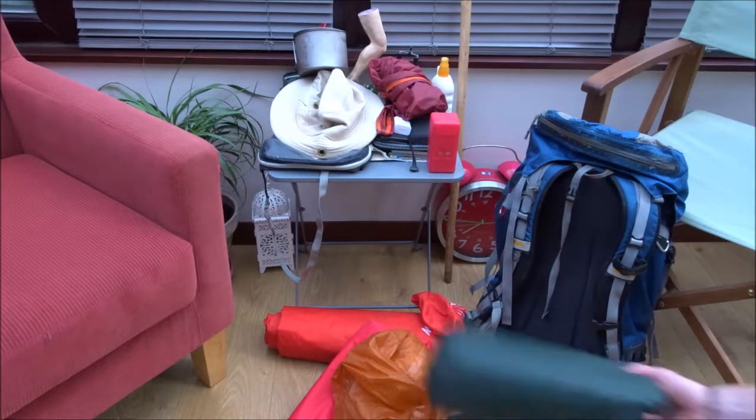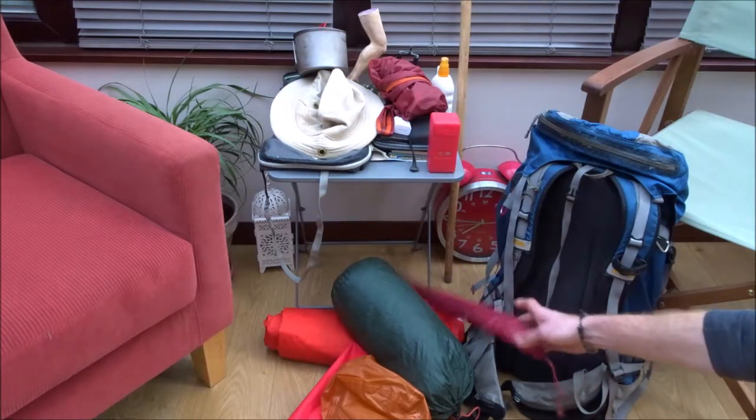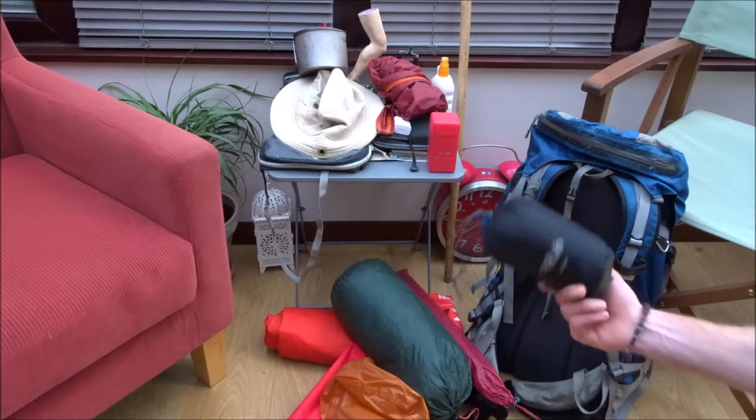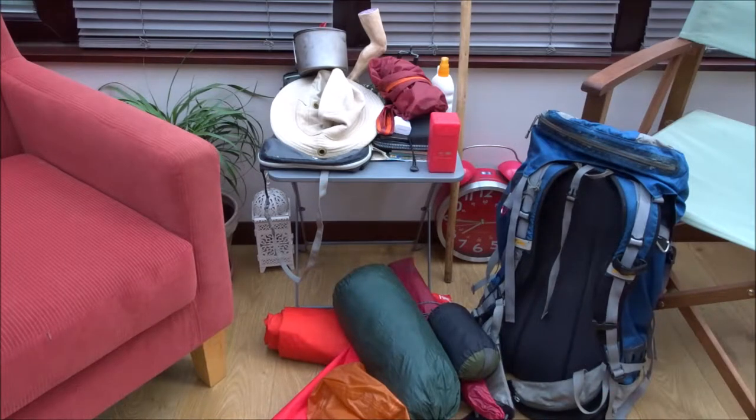A tent — this is an MSR tent and it weighs about 560 grams, which is ludicrously light. But the upshot of that is there's very little insulation, and it got down to about minus 4 in France. With all my warm kit on I was frozen. I also brought along a tarp, which is incredibly light, and that added a little bit more insulation to the tent, and also more protection to the ground sheet because the tent has such a thin ground sheet.